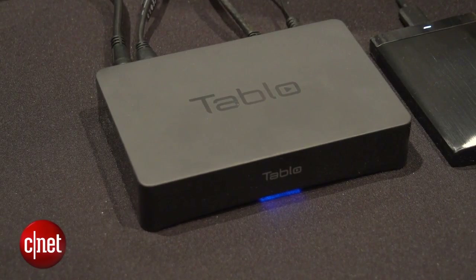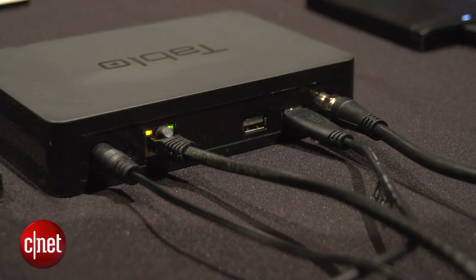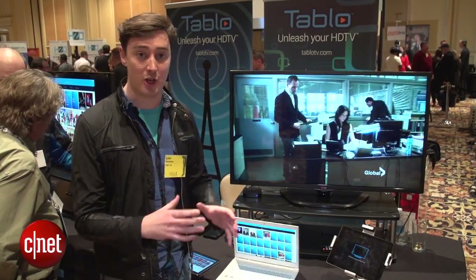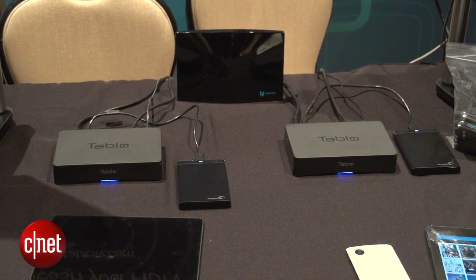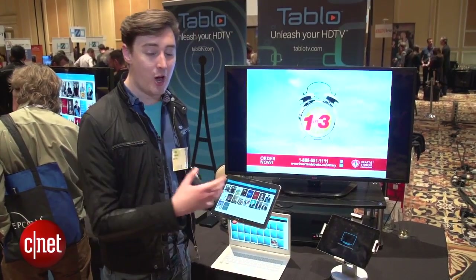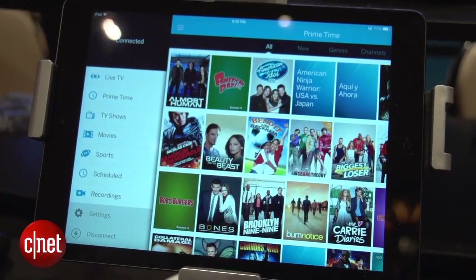This is the Tableau box that plugs into your antenna, which receives the over-the-air broadcasts, and then all the content is sent to a set-top box. This works with Apple TV, Roku, and smart TVs as well. When you download the Tableau app, which is available on iOS, Android, and in-browser, you'll be able to see and plan all your recordings.